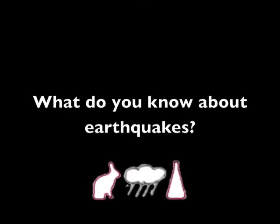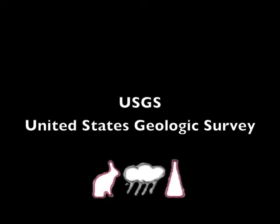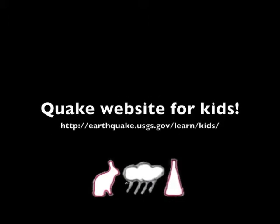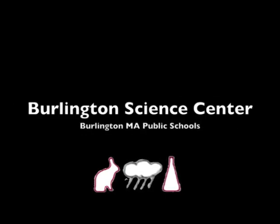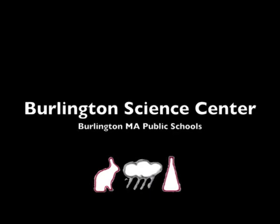While earthquakes are rare here, there are some places on Earth where they can be quite common. Do you know where? Learn more by searching the web for USGS, the United States Geologic Survey. They are the government agency responsible for observing and recording earthquakes in the US and worldwide. They even have an earthquake website for kids. This is Mr. Musselman with the Burlington Science Center signing off. Have a great day!